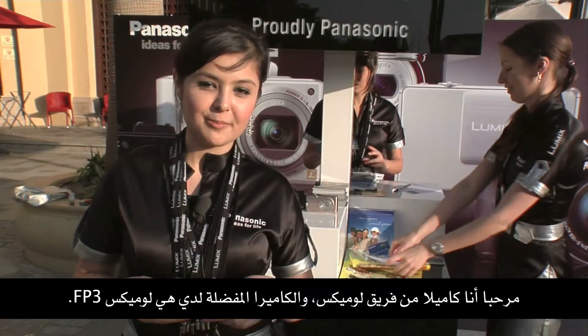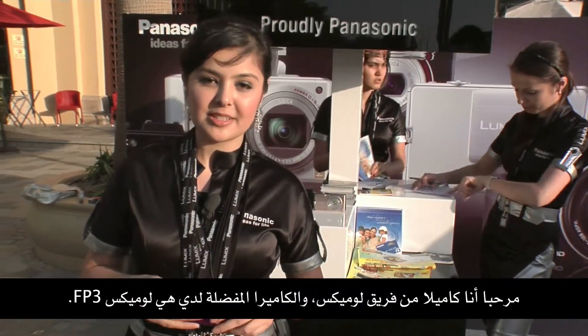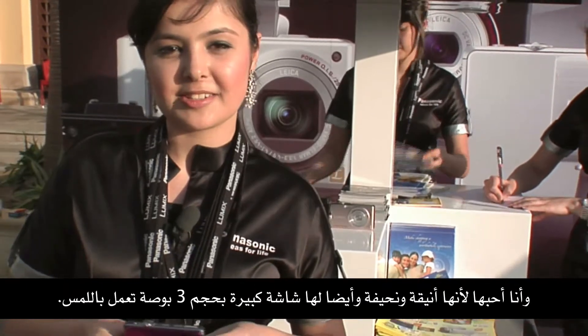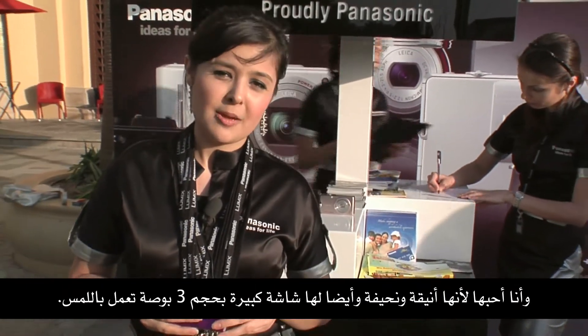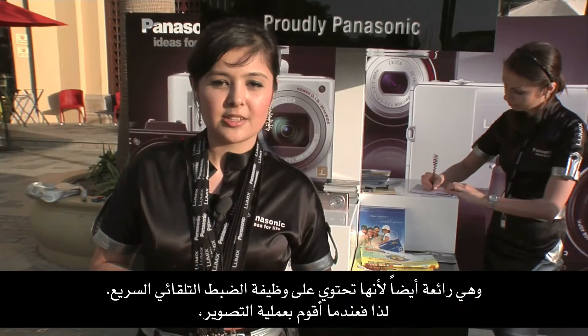Hello, I'm Camila from Team Lumix and my favorite Lumix is the FP3. I like it because it's stylish and slim, and it also has a 3-inch big touchscreen.